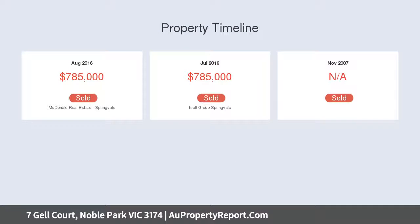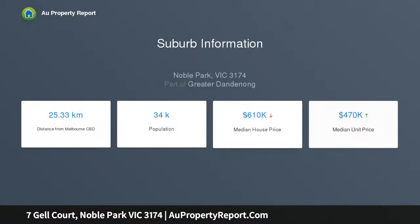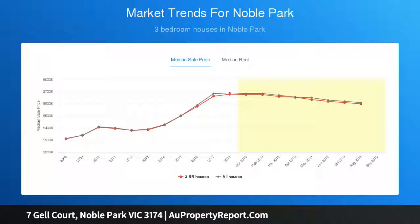This classic three-bedroom brick veneer home is sitting on a gold mine with a huge land size of 936 sqm, across in a blue chip pocket of Noble Park. This is ideal for developers looking to build multiple dwellings, or an investor looking to land bank for the future.